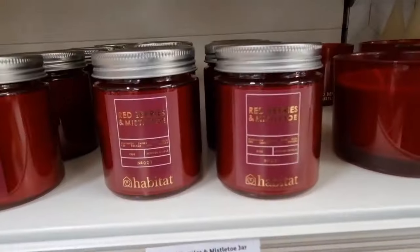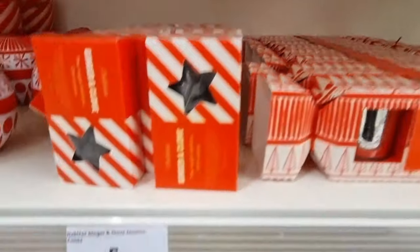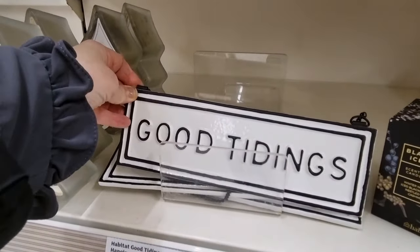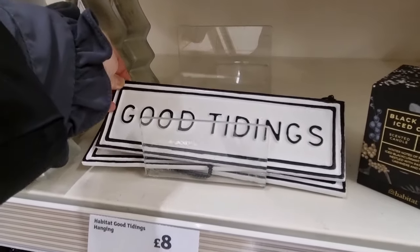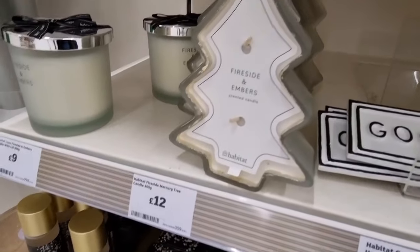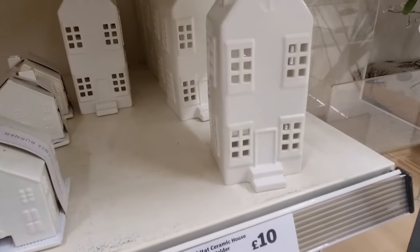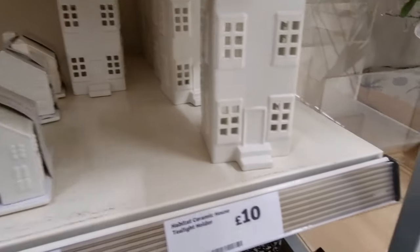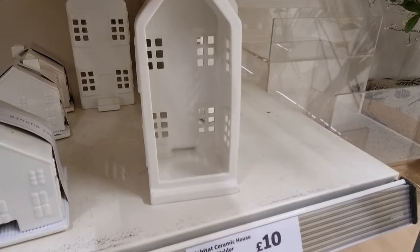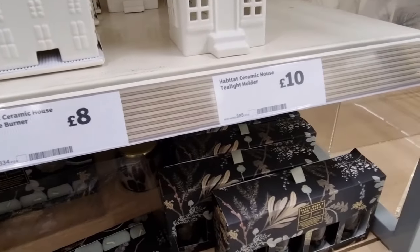These packagings are nice too. Oh hang on, I've missed something — let's go down. 'Good Tidings' — it's like ceramic, that's cute, eight pounds. Oh, a Christmas tree one. And look at the little houses along here — it's quite empty already, people buying it all up. These are nice — you can put the little tea light inside and it looks like the little lights are on in the house. That's only ten pounds, so good.